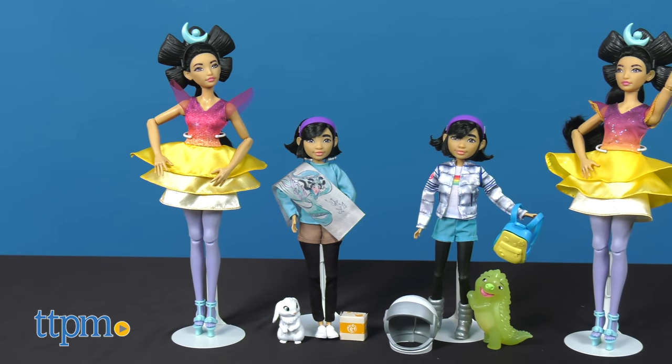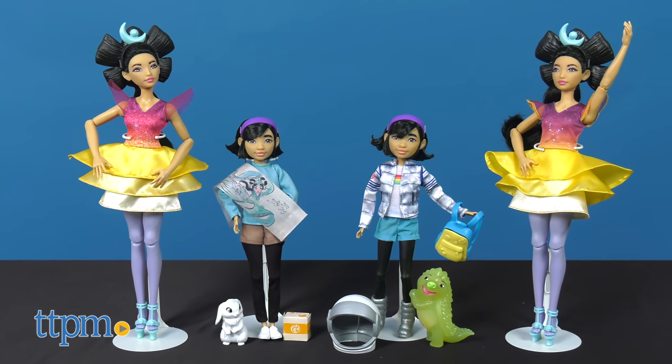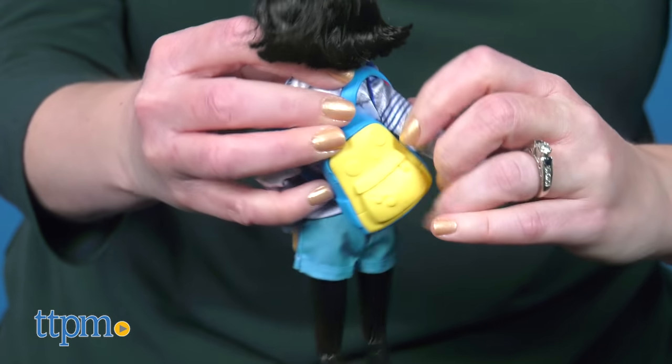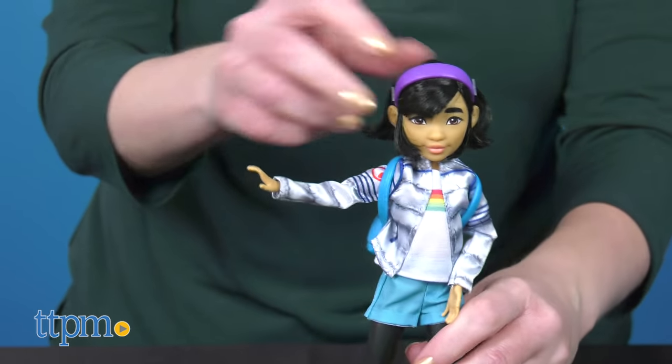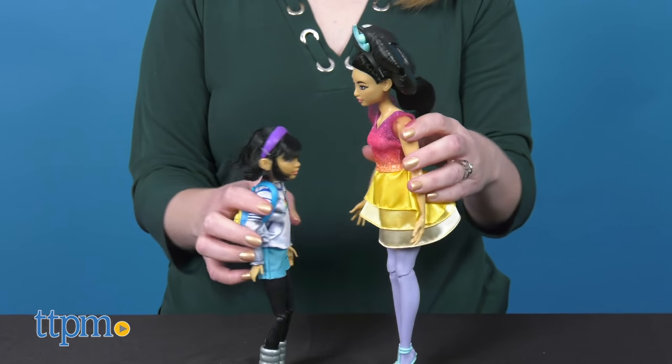Each of these dolls is sold separately and will be a great way for fans of the movie ages 6 and up to recreate favorite movie moments or imagine their own stories. I like all the accessories that Fei-Fei dolls come with, and I can't get Chang'a's song out of my head.